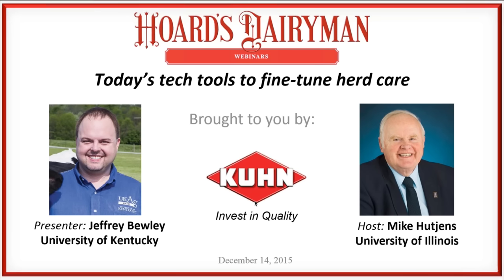It's the noon whistle here at Fort Atkinson, Wisconsin. It's time for me to say this is Steve Larson with Hoard's Dairyman Magazine. We welcome all of you to our December webinar.